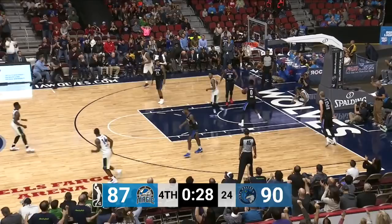92-87. You would think not the best free throw shooter at 6'10".